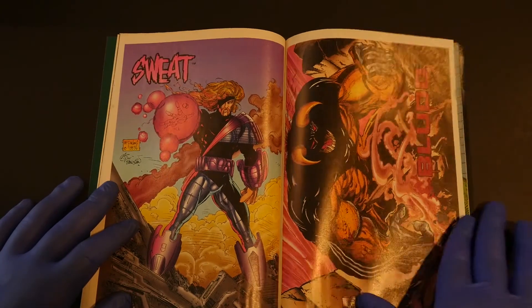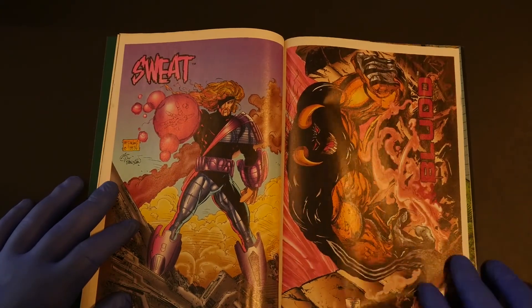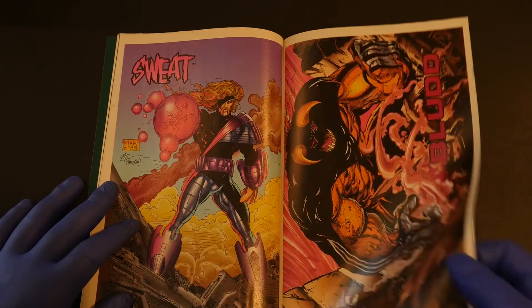Anyway, this is a total cop-out, Todd — just doing four pinups. You should have given us an awesome story.